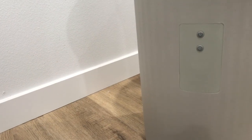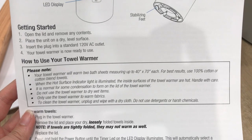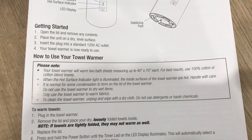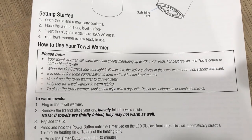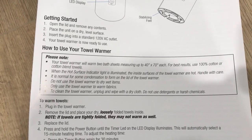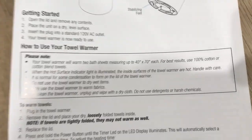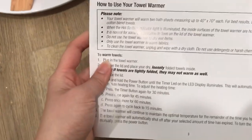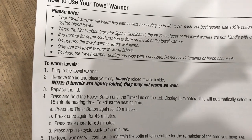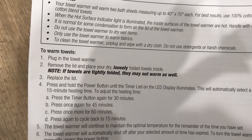How to use your towel warmer: please note it holds two bath sheets measuring up to 40x70 each. For best results, use 100% cotton or cotton blend towels. When the hot surface indicator light is illuminated, the inside surface of the towel warmer is hot — handle with care. It is normal for some condensation to form on the lid. Do not use the towel warmer to dry wet items — only use it to warm fabrics. To clean, unplug and wipe with a dry cloth; do not use detergents or harsh chemicals. To warm a towel, plug in, remove the lid, and place dry, loosely folded towels inside, then replace the lid.